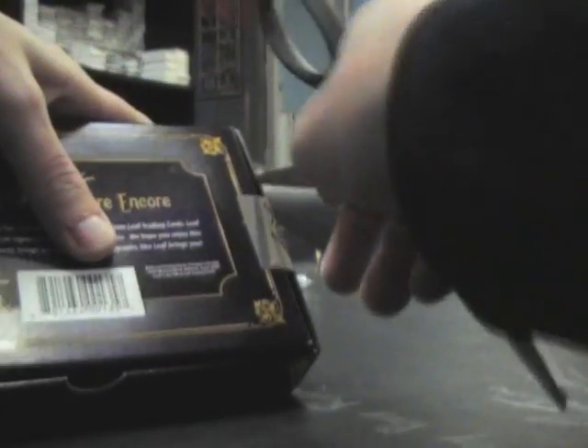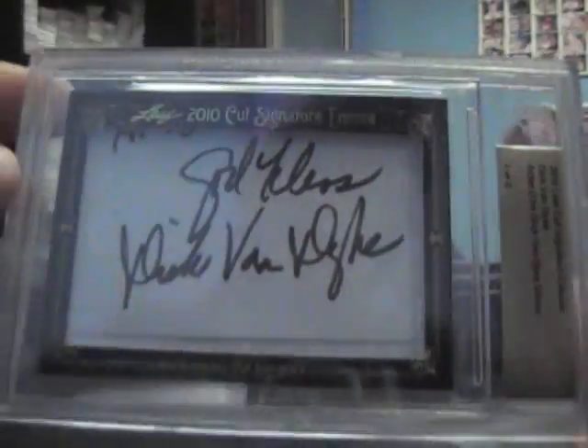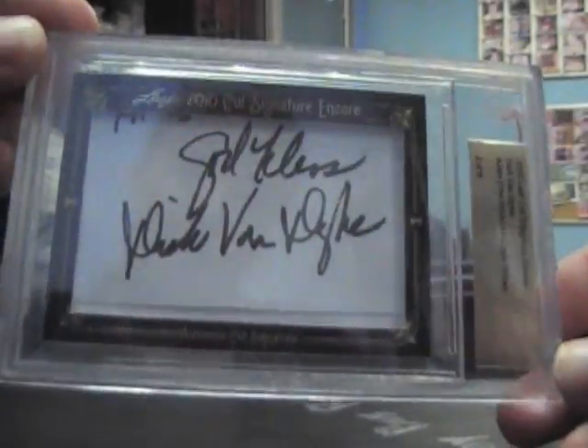Now let's try Leaf Cuts. It is number two of eight - the Dick Van Dyke Show, Dick Van Dyke. That's fitting that he hosts a show called the Dick Van Dyke Show - he was born for that role. But there you have it Steven, I appreciate it man. I will get these right out to the old land down under. See ya.